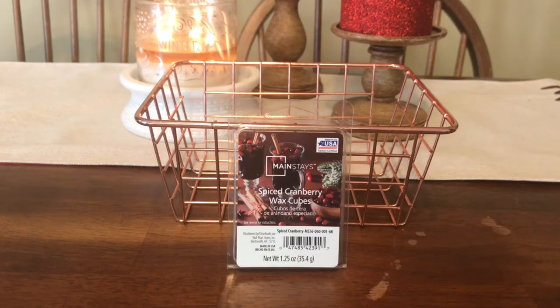Good morning everybody. Welcome back to Walmart Wax Wednesday. Today we are going to talk about Mainstay's Spiced Cranberry. This was chosen by Angela Gehring, so thank you so much, Angela.